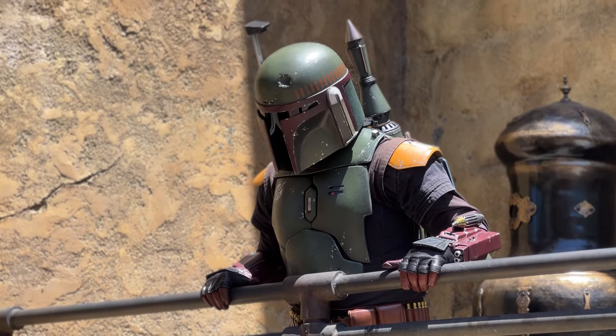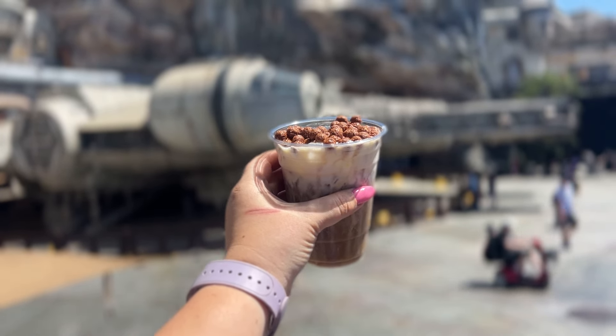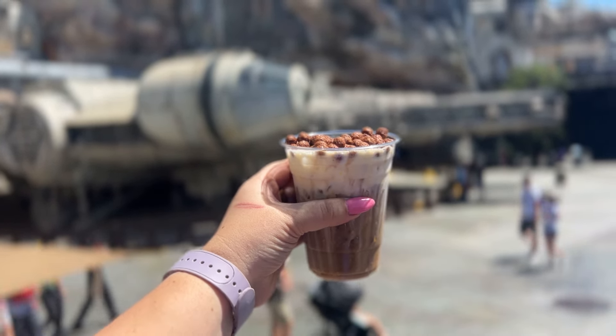We're headed into Galaxy's Edge for the most famous Disneyland cold brew. At Docking Bay 7, you will find the Black Calf Cold Brew, topped with a sweet cream cheese foam and chocolate puffs. This one does need a good stir because the cream cheese foam sits on top. I don't drink this one with the straw — I like to eat the Cocoa Puffs with it because I think that really enhances the beverage. I sip this one and eat the Cocoa Puffs at the same time.